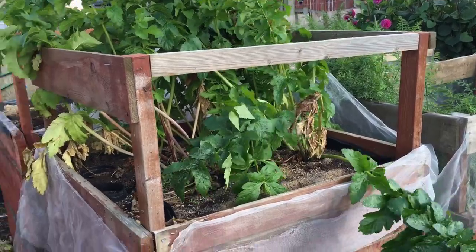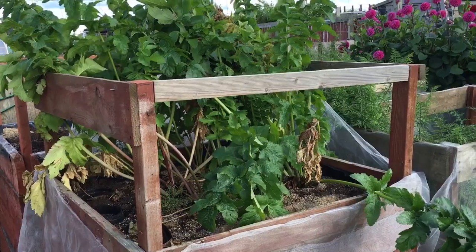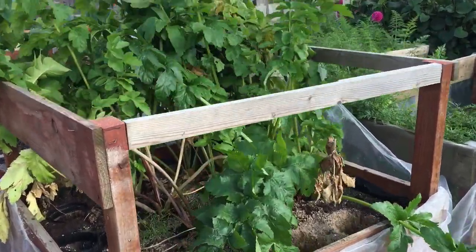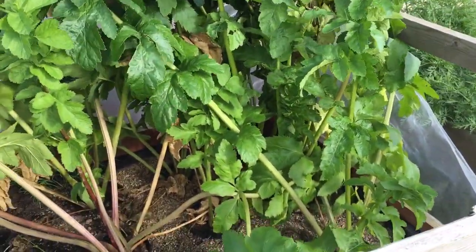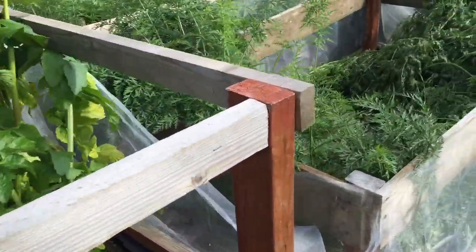Gladiator parsnips — I bought the seed from Medwin's and every single one I've pulled out has been absolutely perfectly uniform in size and shape compared to each other. I've got another two shows left to show these, so hopefully I manage to get another couple of pairs out of them.